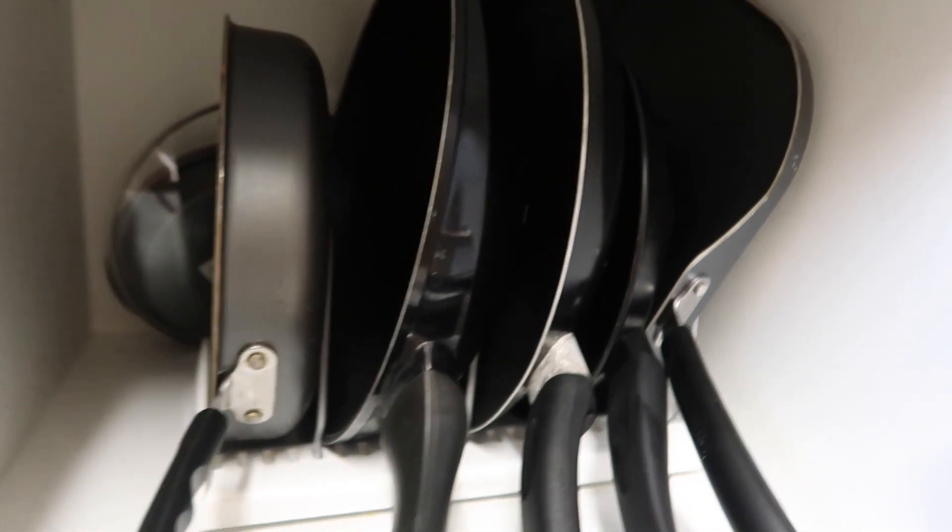The fourth thing is a pan separator. If you have an apartment or a home, you know how pans can get stacked on top of each other. I bought this pan separator and it's a lifesaver — it separates the pans so they're easy to access and everything stays organized. Super convenient.